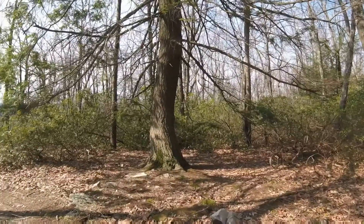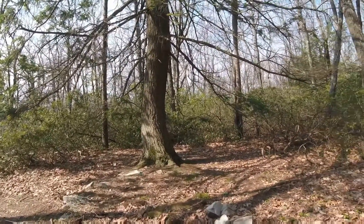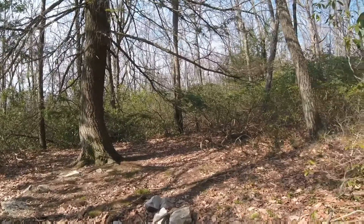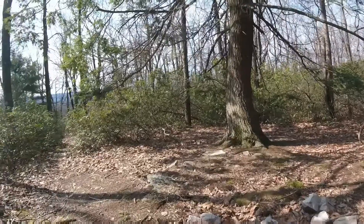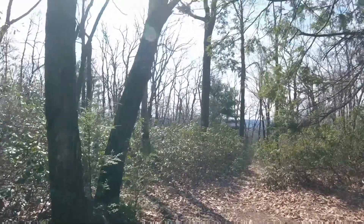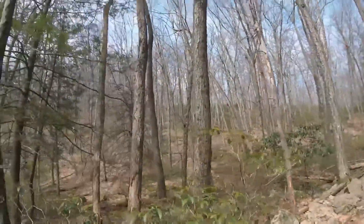This one doesn't look quite as rocky, and there are some rocks here but no water again. I am heading down the trail that way.